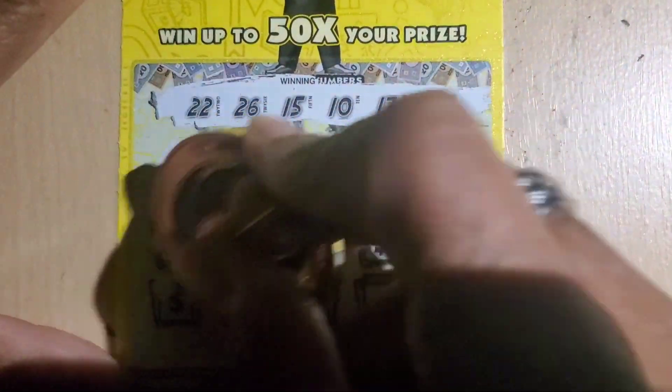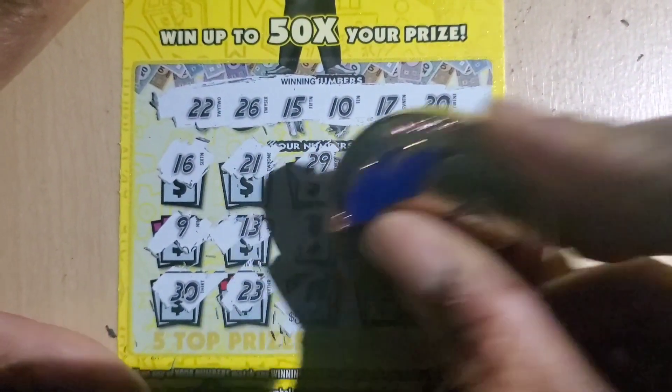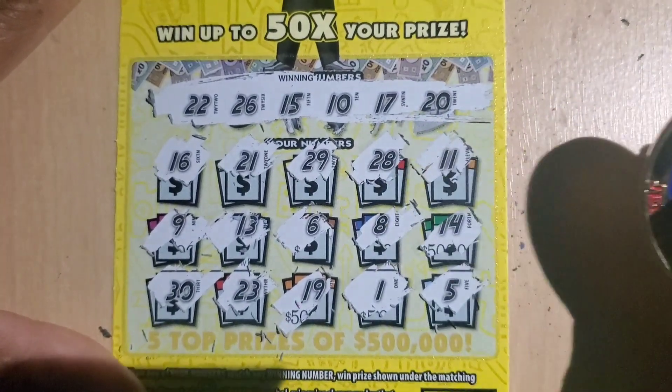14 — nope. 30. Now we got 10 and 20. 23, 19, single 1, and 5. Alright, on to the big boy.